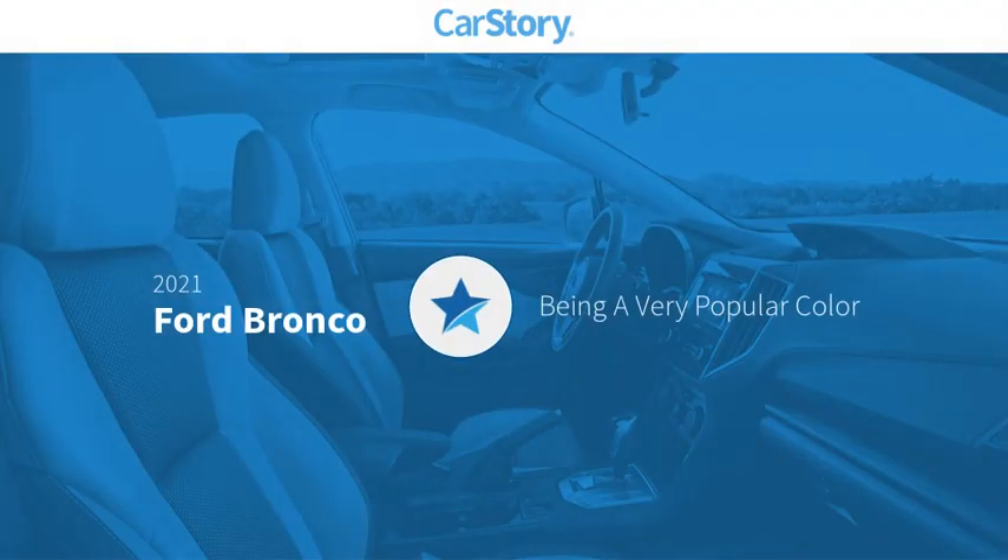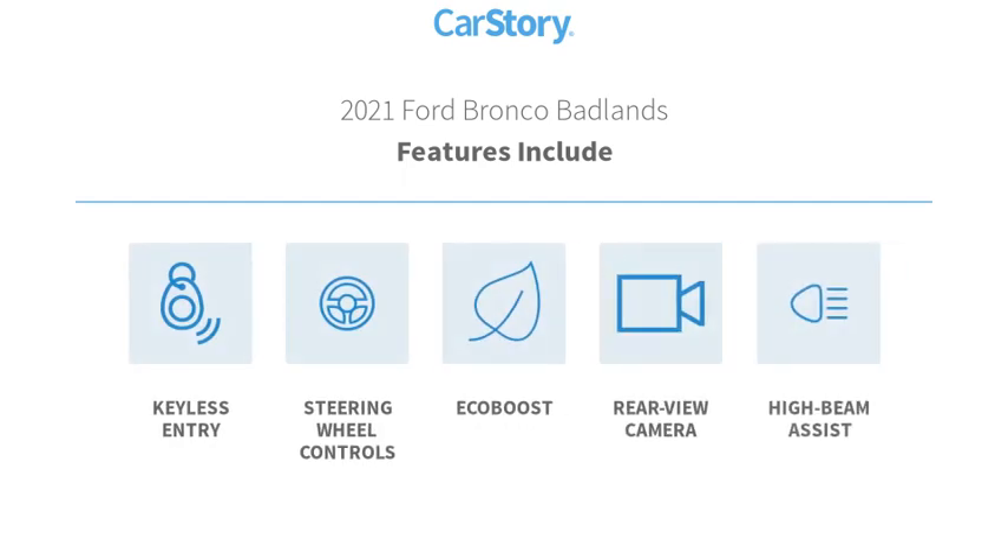CarStory research indicates this vehicle as being a very popular color. Features also include keyless entry, rear view camera, steering wheel controls, and high beam assist.